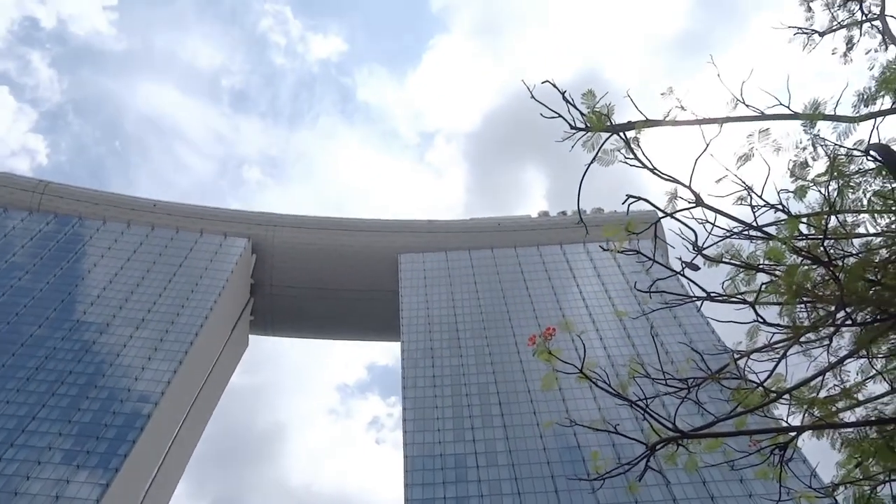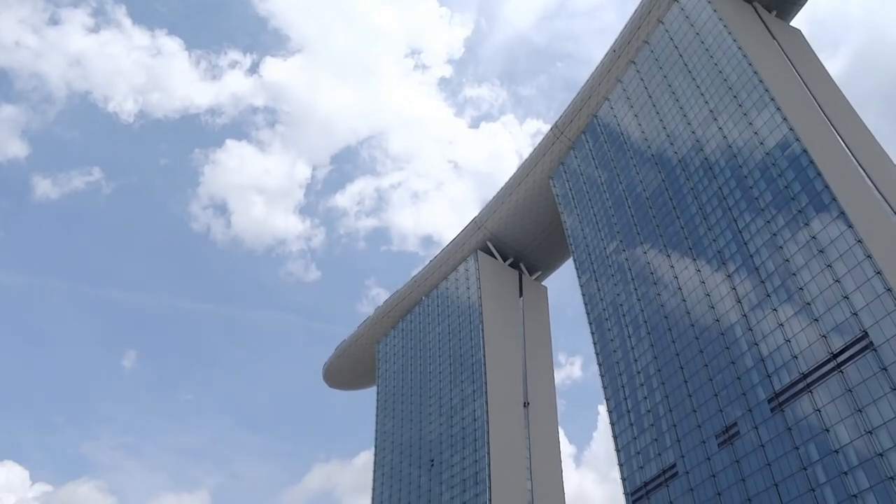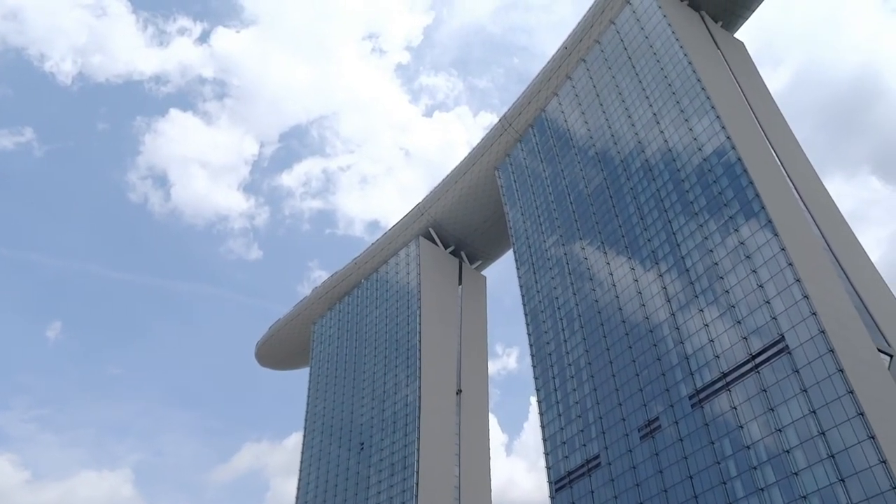No big deal. I'm just about to go across to the Marina Bay Sands here, and the Gardens by the Bay entrance is there. Look at this place. It is nuts. What a feat of engineering.